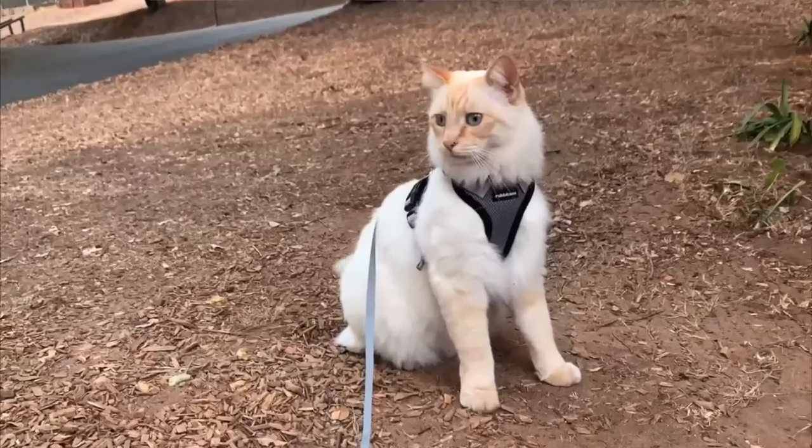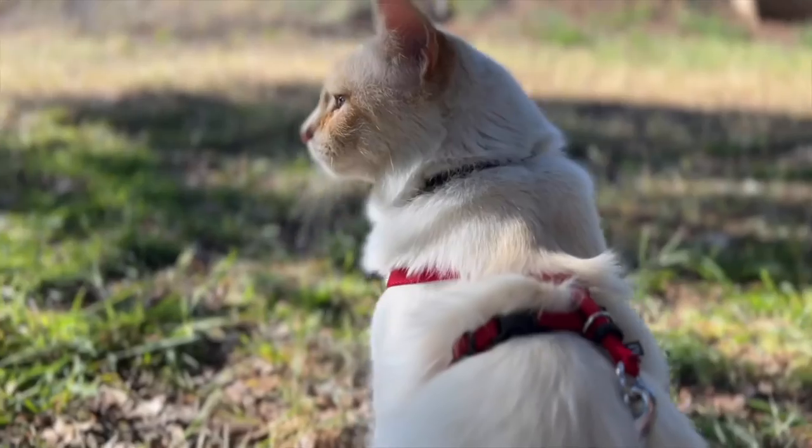Hey everyone, it's Holly with We Love Cats and Kittens. Today we'll be comparing three different harnesses: the Rabbit Goo, the Kitty Holster, and the Come With Me Kitty. I've reviewed these harnesses separately before, so let's just do a quick recap of each one.